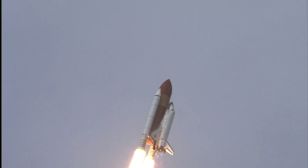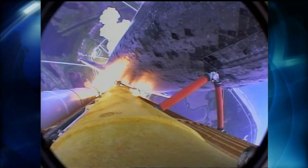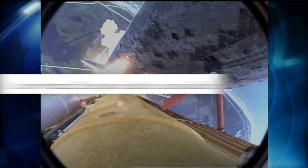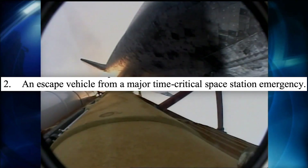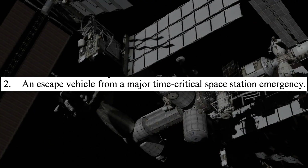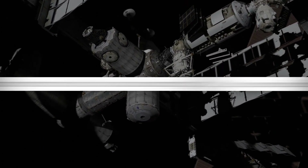NASA's Johnson Space Center began examining alternatives that would need to address at least three scenarios: first, return the crew if the space shuttle was unavailable; second, serve as an escape vehicle from a major time-critical space station emergency; and third, serve as a full or partial crew return vehicle for a medical emergency.